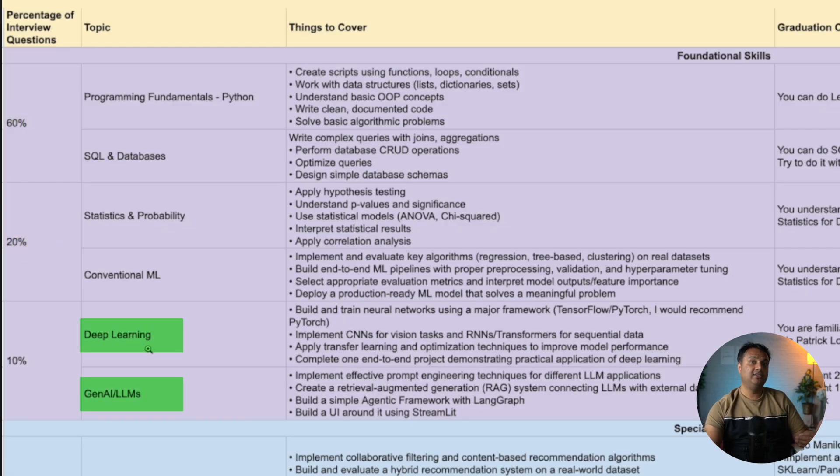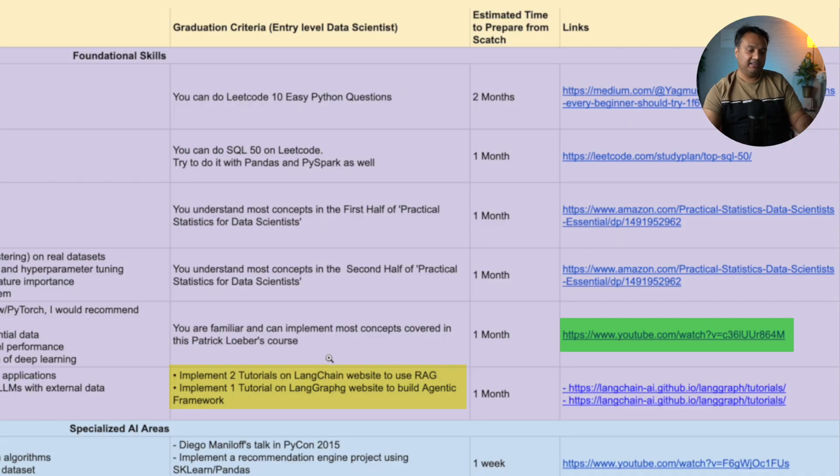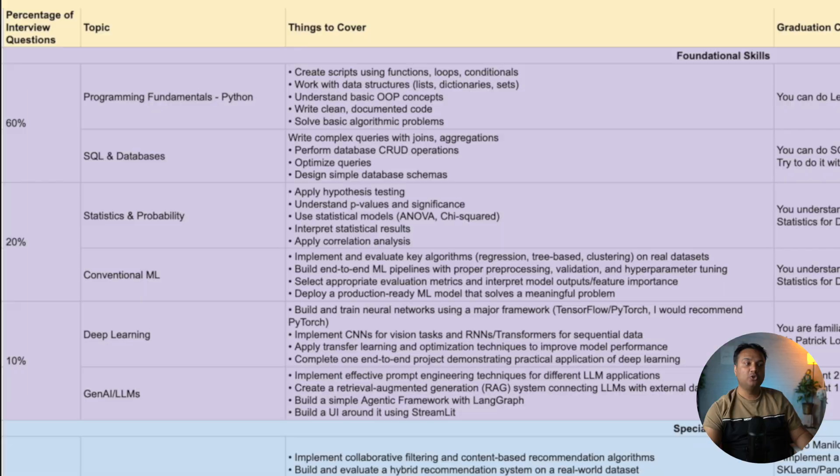Deep learning and generative AI build on top of your conventional machine learning knowledge. For deep learning I recommend PyTorch — there's a very detailed tutorial from Patrick that covers it well, and if you're familiar with the topics he covers you're in good shape. For GenAI and LLMs, I recommend building two examples from the tutorials on the LangChain and LangGraph websites. Building a RAG-based and an agentic framework using an LLM will really build your intuition. Completing those tutorials is a clear graduation criteria.